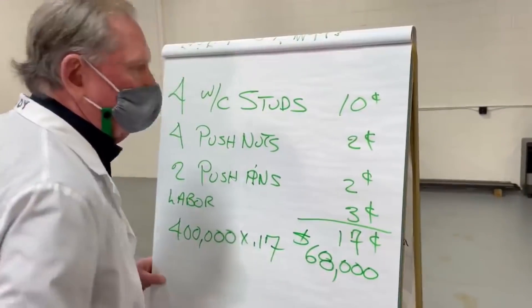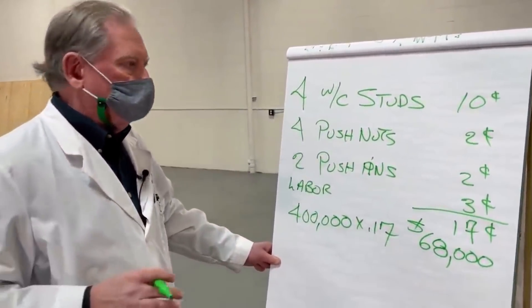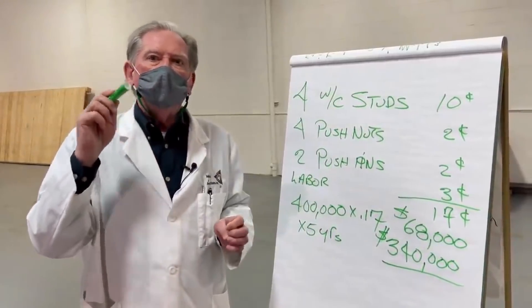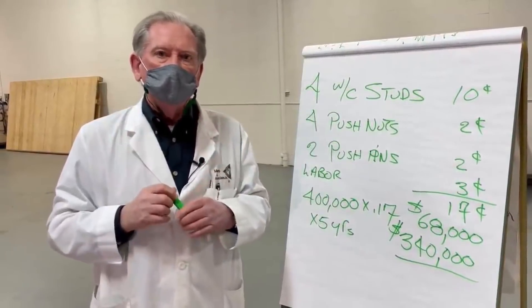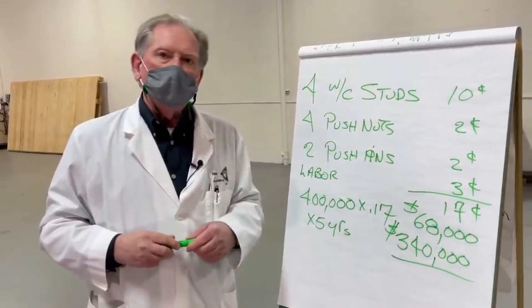That means that's one free car. But you run these things for about five years — that's going to give us $340,000. There's a lot of money and a lot of value to be had in looking at the little things. The little things that Tesla's doing like this add up to a lot of money.